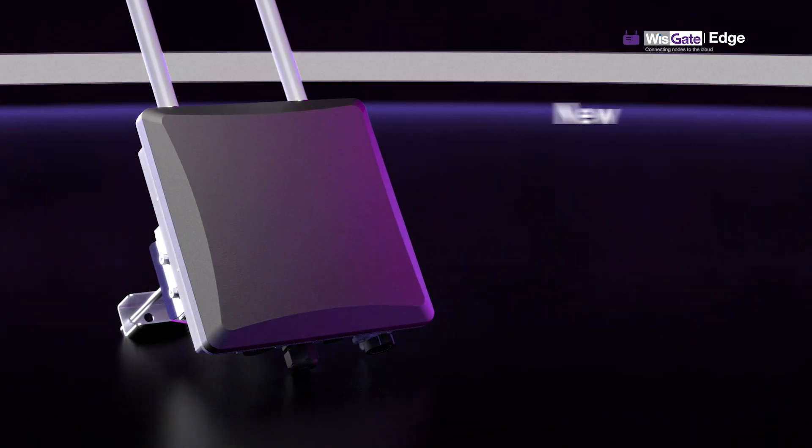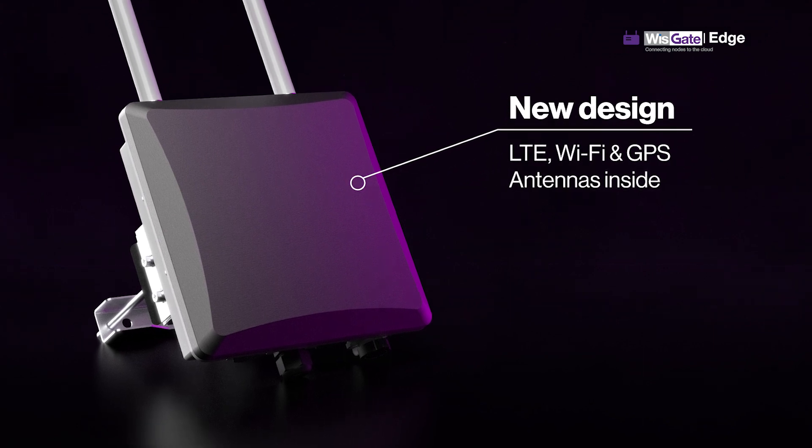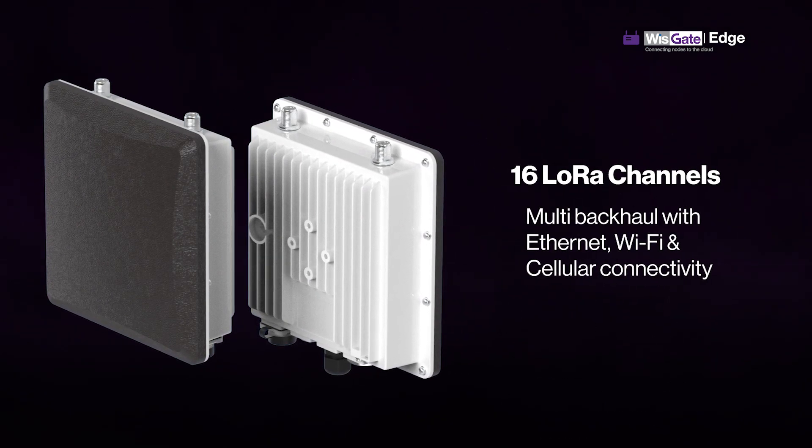It has a new design, allowing the LTE, Wi-Fi, and GPS antennas to be inside the enclosure. It supports up to 16 LoRa channels, multi-backhaul with Ethernet, Wi-Fi, and cellular connectivity.